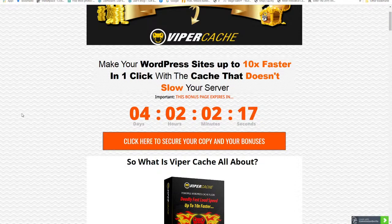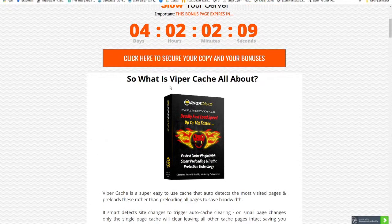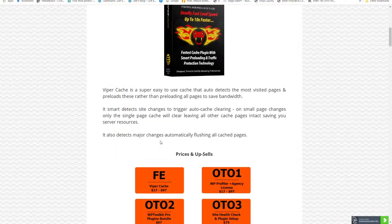Let me introduce you to this caching plugin — it's called Viper Cache. Viper Cache is super easy to use. It auto-detects the most visited pages and preloads these, rather than reloading all pages, to save time. It also smart-detects size changes to trigger auto cache clearing — on small page changes, only the single page cache will clear, leaving all other cached pages intact, saving you server resources.